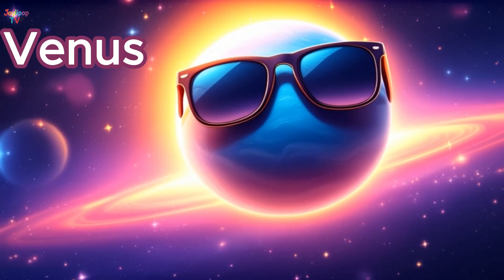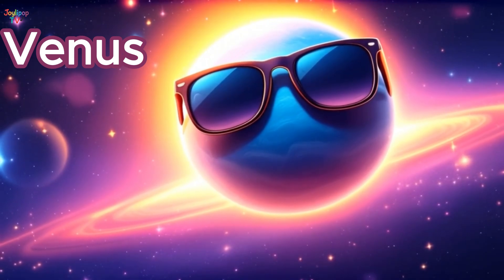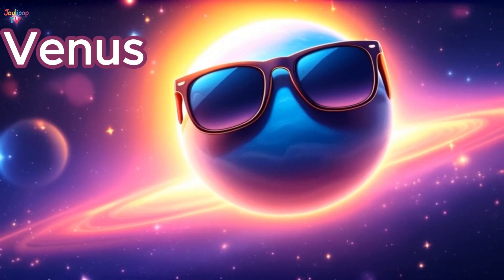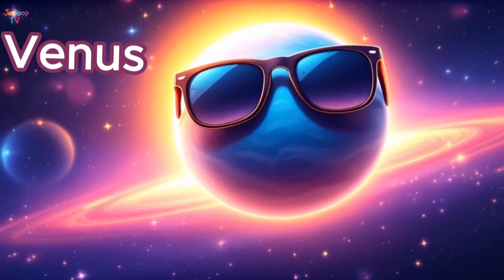It shines brightly in our night sky and is sometimes called the morning star or evening star! Venus is almost the same size as Earth, but it's way too hot and has poisonous air! Let's wave to Venus and keep going on our journey!